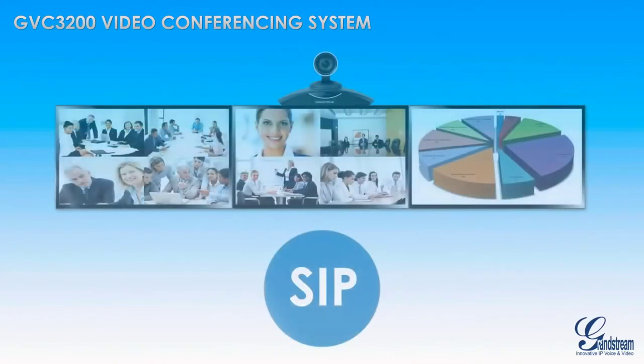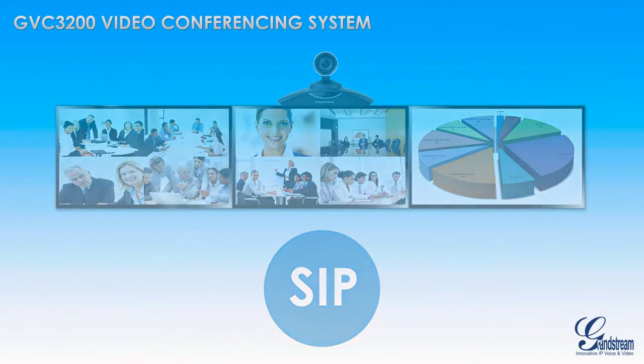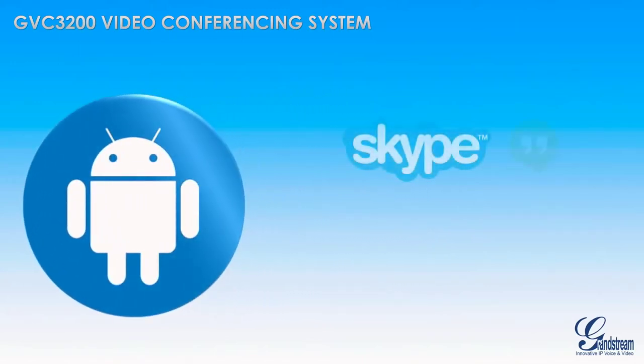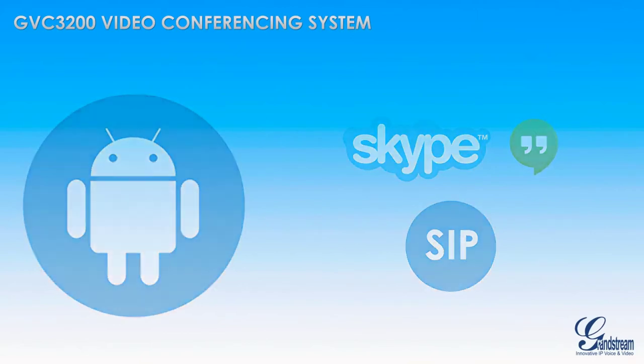Because it is based on SIP, the GVC3200 is compatible with any third-party SIP-based video conferencing platform. The GVC3200 is one of the only video conferencing systems on the market that is based on Android, giving it full access to the Google Play Store to make video conferences with any Android app, including Skype, Google Hangouts, and more. You can even bridge calls from these Android apps into a SIP video conference.